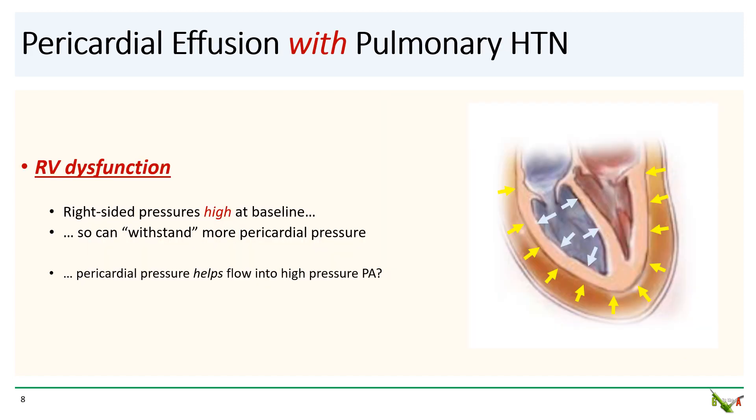So if pericardiocentesis usually saves patients on the brink of hemodynamic collapse, how in the world can it actually precipitate hemodynamic collapse in patients with pulmonary hypertension? The key to understanding this is right ventricular dysfunction. In pulmonary hypertension, the right ventricle will initially hypertrophy but will eventually dilate. These patients very commonly have significant right ventricular dysfunction. So for patients with long-standing pulmonary hypertension, the right-sided pressures are usually already very high at baseline. Somewhat paradoxically, because the high right-sided pressures push back against the pericardial pressure from the effusion, patients with severe pulmonary hypertension can actually withstand more pericardial effusion than patients without pulmonary hypertension. Some have argued that pressure from the pericardial fluid to some extent actually helps keep RV dilation in check and helps facilitate blood flow along into the high pressure pulmonary artery.